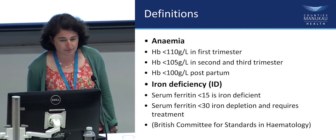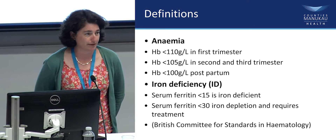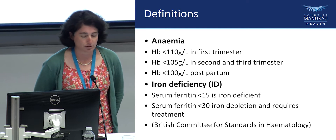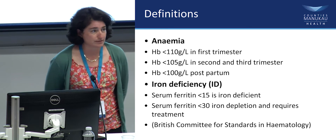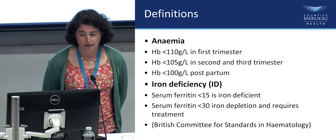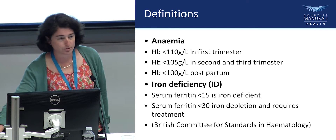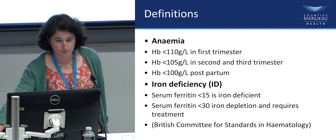Definitions quickly: in pregnancy, anemia in the first trimester is a hemoglobin under 110, less than 105 in the second and third trimester, and less than 100 postpartum. Iron deficiency is a serum ferritin less than 15, and less than 30 is iron depletion, which also requires treatment in pregnancy. These numbers are from the British Committee for Standards in Hematology, who have written a guideline on iron deficiency anemia.